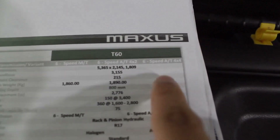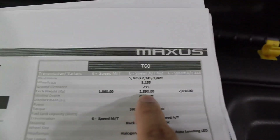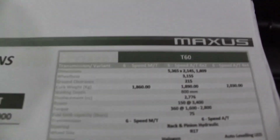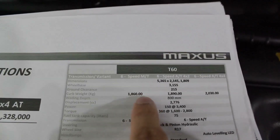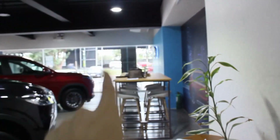Looking at the weight figures: the 4x4 Elite weighs 2,030 kilograms — quite heavy. The 4x2 is a bit heavier than the 4x2 Strada GLS, but the manual transmission variant is 30 kilograms lighter. I'm very excited to compare these two. Sadly I cannot drive the 4x4 as there are no demo units, but at least I get to drive the 4x2 variants — which are the models I want anyway.